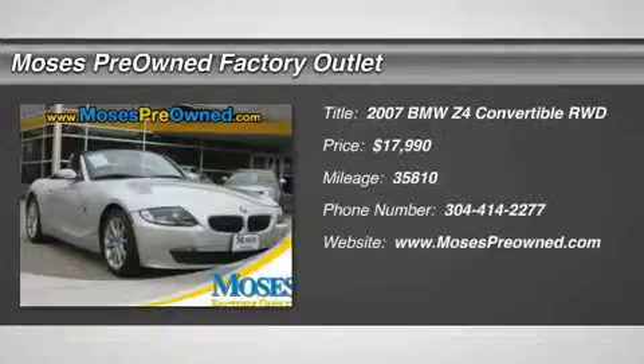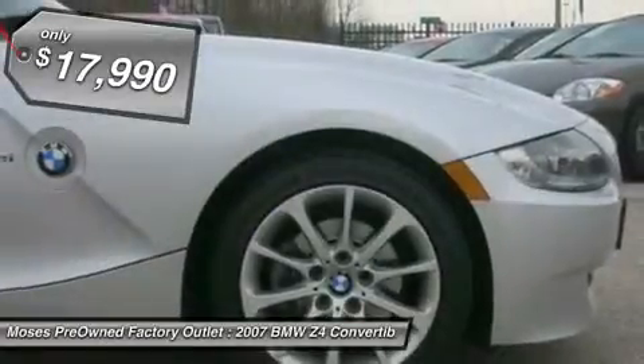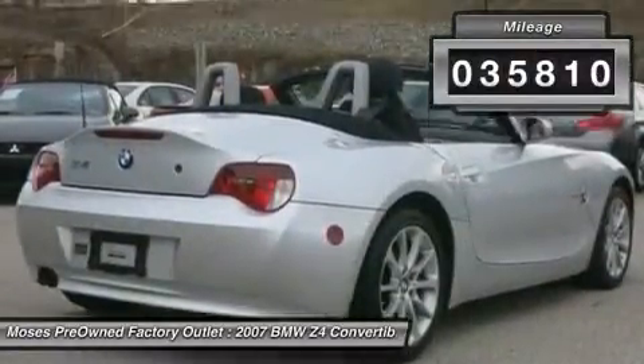You'll love this 2007 BMW Z4. This is a car you'll want to take home. With 35,810 miles, it features manual transmission and an exterior color of titanium silver metallic. Call us and be the first to open the car door today.